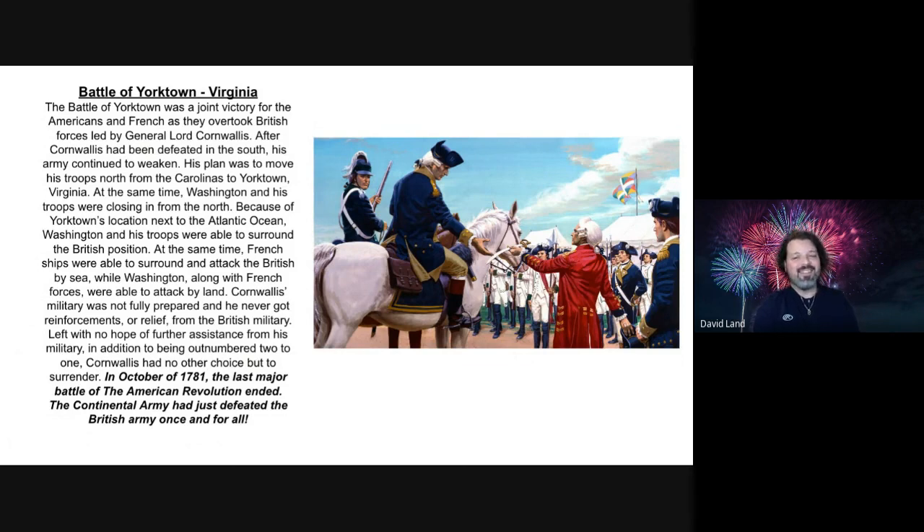All right, kids, that's the end of the readings. I hope you learned something here. Stay tuned for more content.